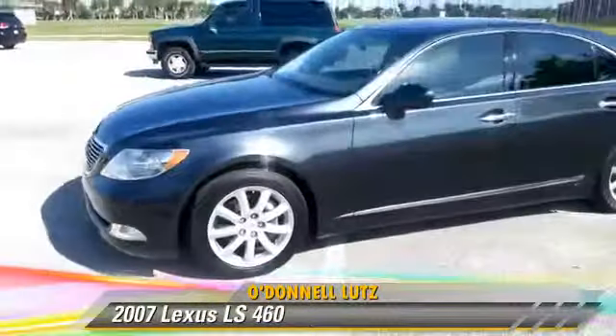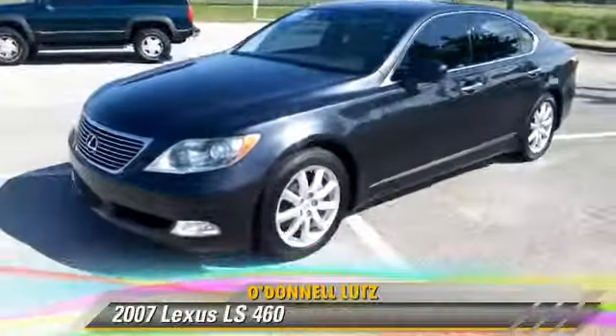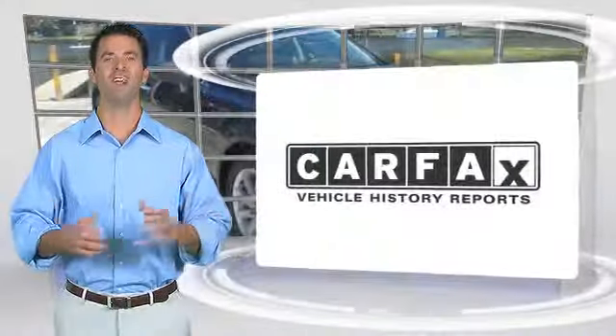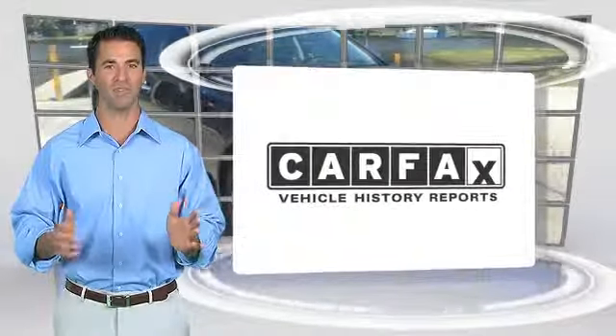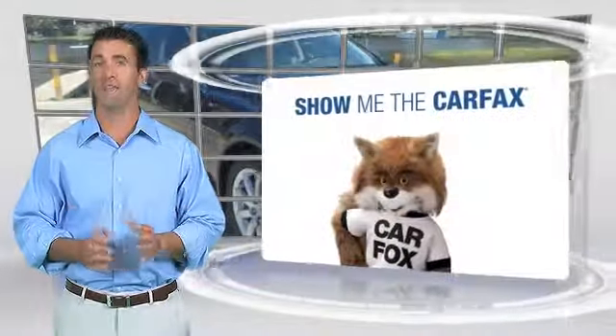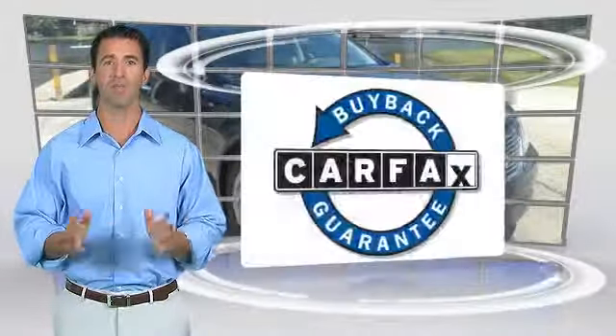Comfort and convenience features include Bluetooth wireless, navigation system, heated seats, xenon headlights, backup camera, and satellite radio. Be sure to find a complimentary copy of this report online or contact the dealership. This vehicle qualifies for the Carfax Buy Back Guarantee.